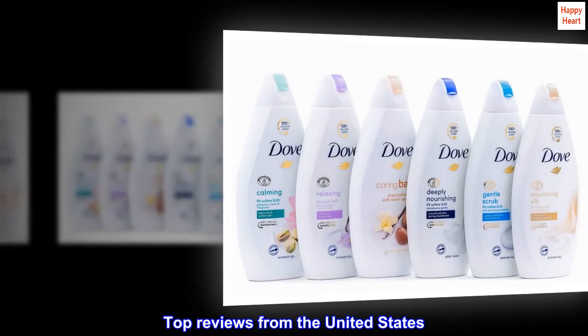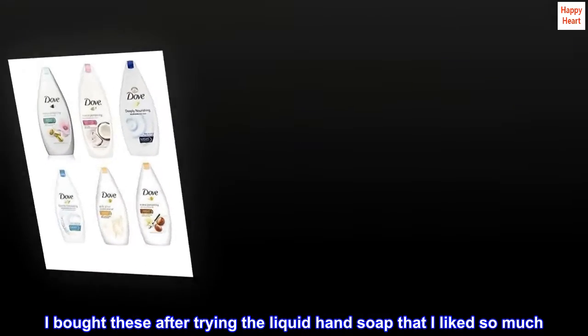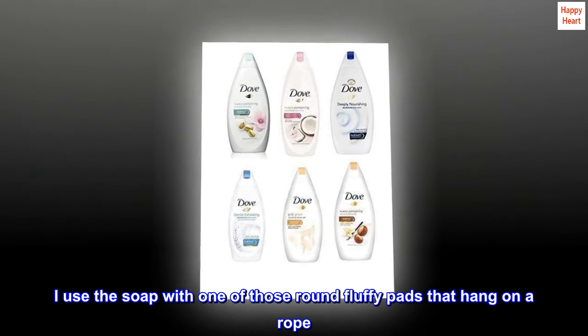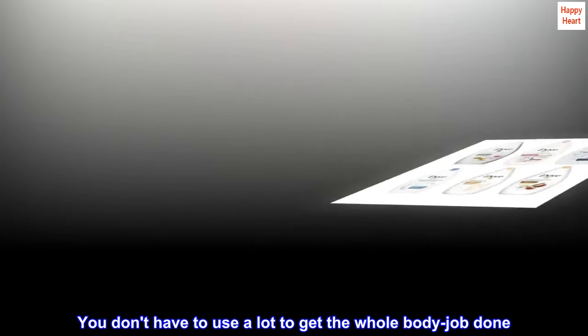Top reviews from the United States: 'Won't disappoint. I bought these after trying the liquid hand soap that I liked so much. I use the soap with one of those round fluffy pads that hang on a rope — you don't have to use a lot to get the whole body job done.'